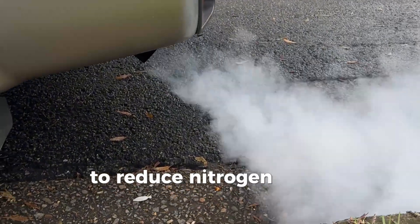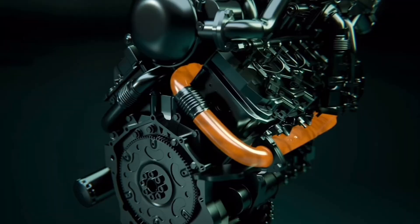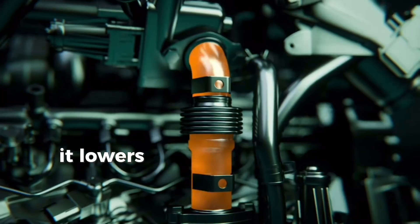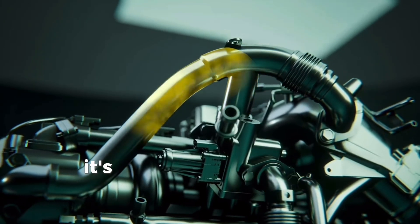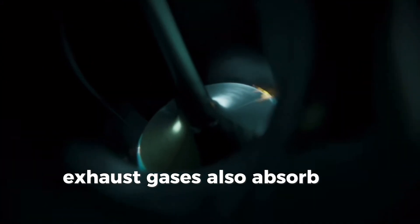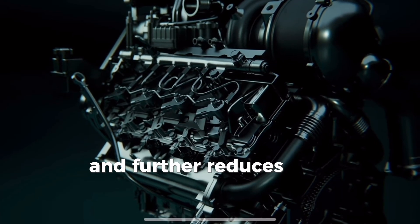To reduce nitrogen oxides, exhaust gases are added back into the fuel-air mixture. This dilutes the mixture with inert gases that don't combust — essentially lowering the amount of oxygen and slowing down the combustion process. It's like starving a flame of oxygen; the flame dwindles and doesn't burn as vigorously. Exhaust gases also absorb heat, which lowers peak combustion temperatures and further reduces NOx production.